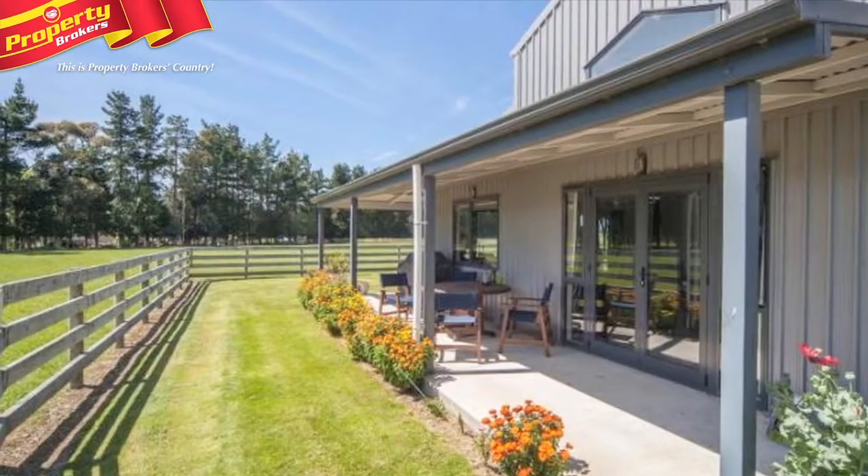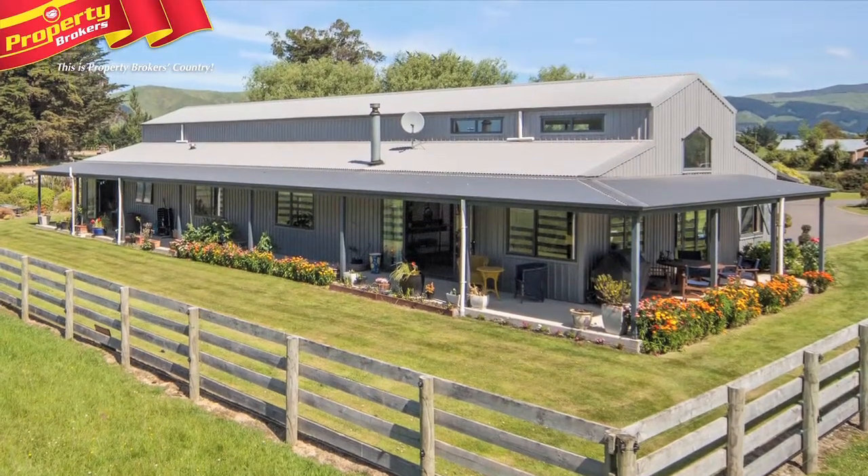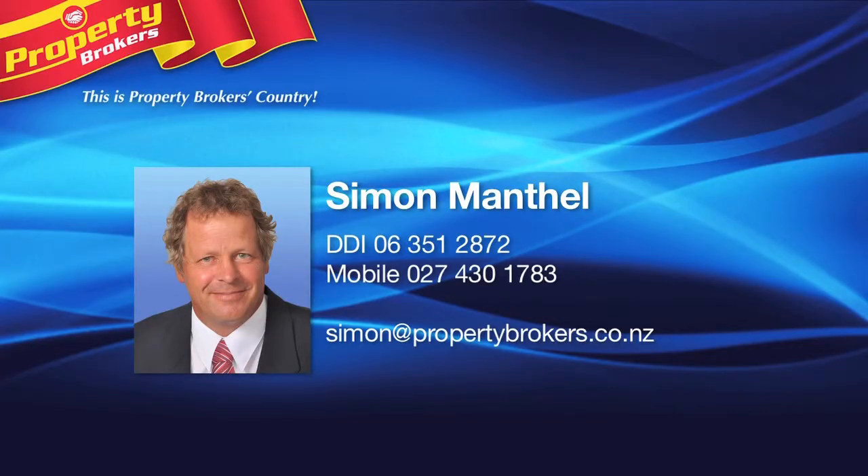This great Linton property is presented in top condition. Phone Simon to view this fabulous new listing at your earliest convenience. Simon Manthal at Property Brokers Manawatu, bringing you market knowledge along with a fresh approach to real estate. Contact Simon anytime on 027 430 1783.